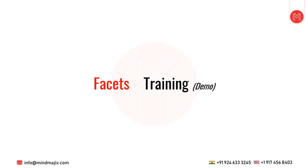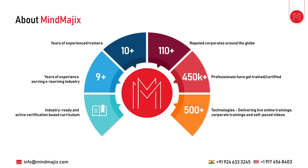I'll be giving the Facets demo training. About Mind Magics: they have 10 years of experience in trainings, all kinds of trainings, with nine-plus years of serving e-learning industries. They have 110 reputed corporates around the globe, and 450,000-plus professionals have been trained or certified from Mind Magics.